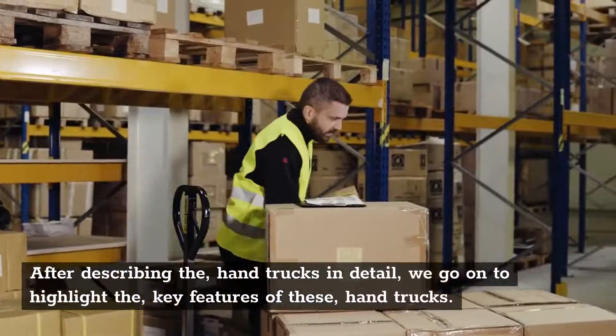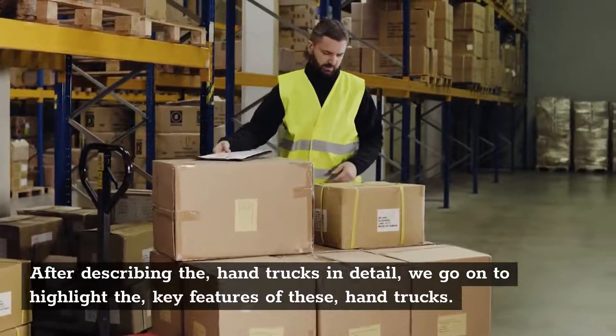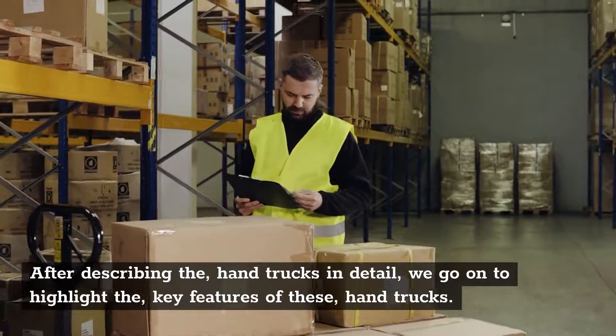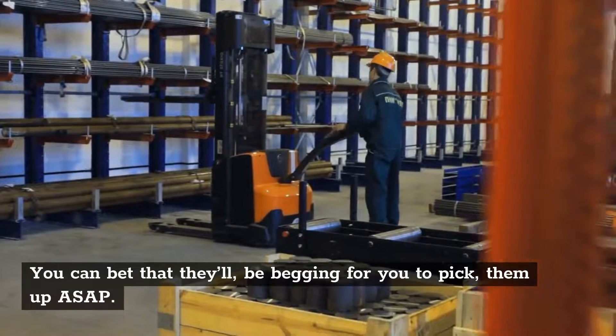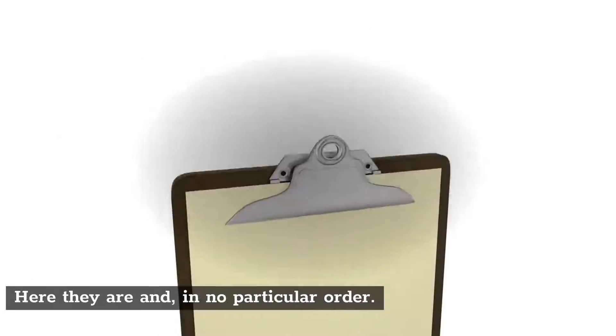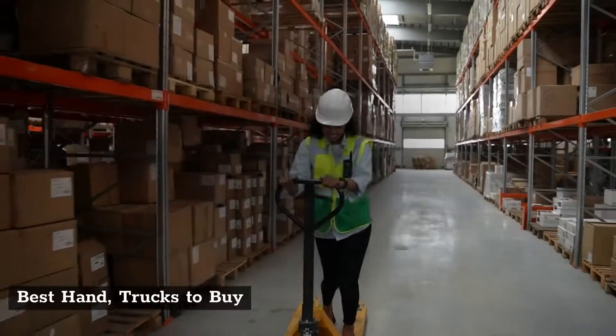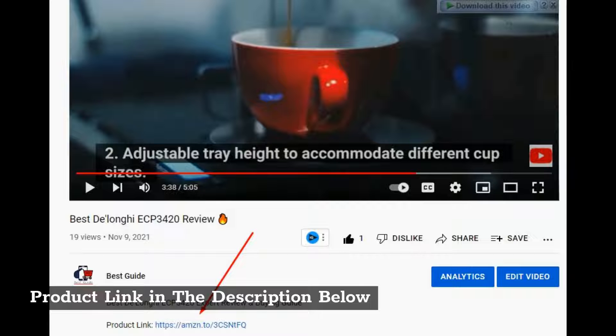After describing the hand trucks in detail, we go on to highlight the key features of these hand trucks. You can bet that they'll be begging for you to pick them up ASAP. Here they are in no particular order. Best hand trucks to buy. Product link in the description below.